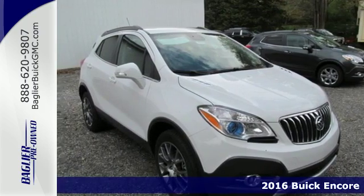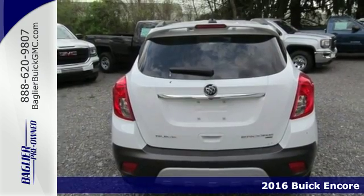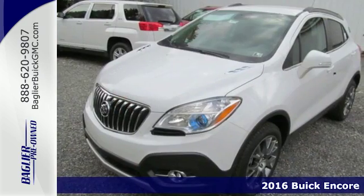It's a 2016 Buick Encore. When the weekend rolls around, this striking crossover helps make the most of your escape plans.